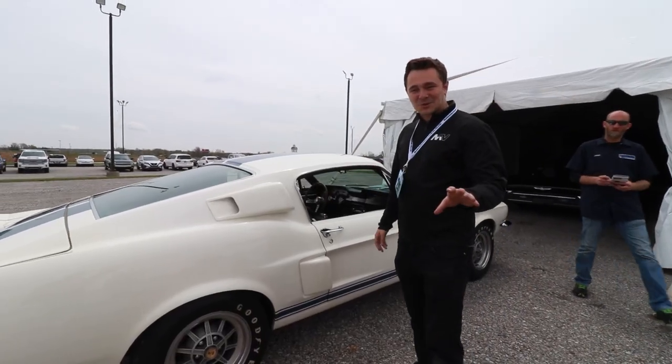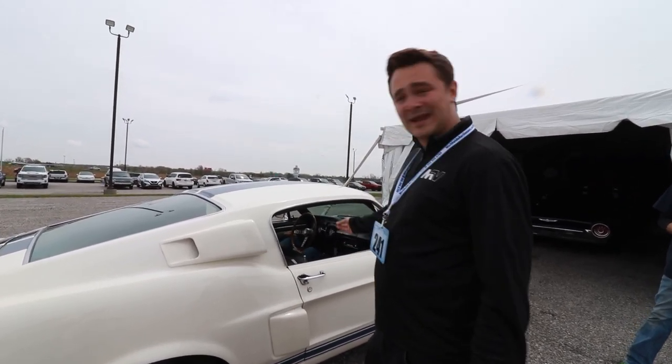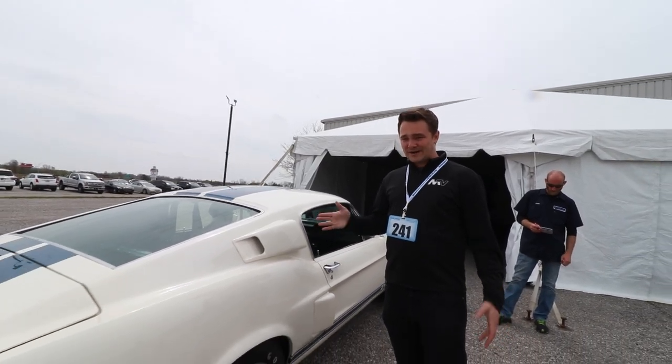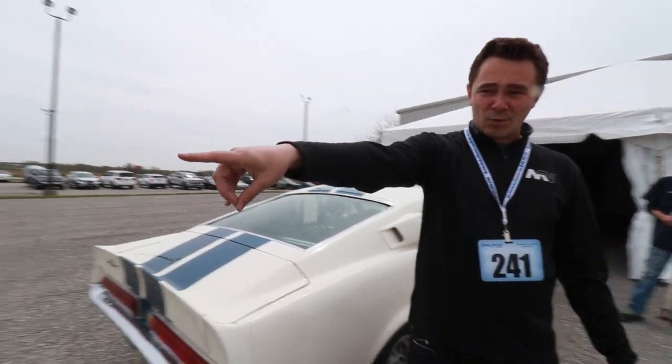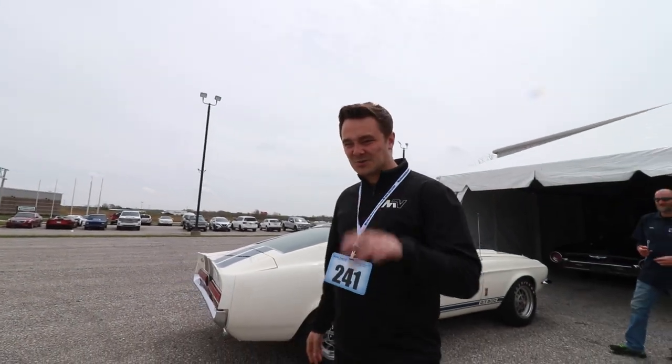Arguably one of the best looking Mustangs of all time — the '67 Shelby GT500 Fastback. 428, four speed, Carroll's autograph. This will be a good car today. Look at the variety up here: we've got muscle, we've got '40s woodies, we've got Jeeps, we've got Radwood Porsche, a whole slew of great cars. Worldwide knows how to put on a show.